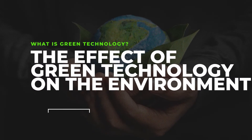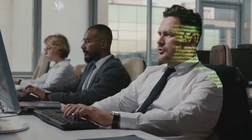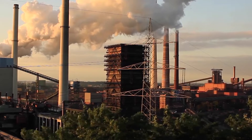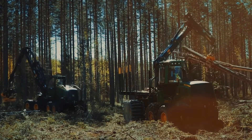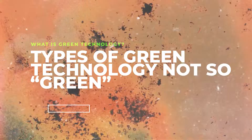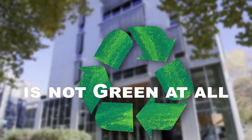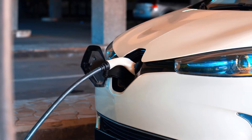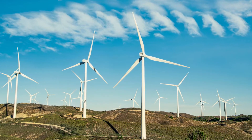Even though green technology exists and companies are working to develop more and more of it, not all technology has a positive or net neutral effect on the environment. Some of it can be and has been harmful. Some today would say that much of the green technology we have invented and are calling eco-friendly is not green at all. This is because solar panels, electric cars, and wind turbines require many materials used in their manufacturing that are not eco-friendly.